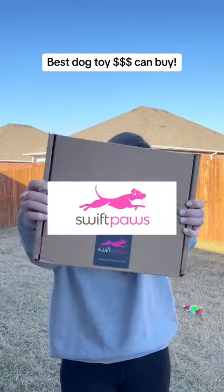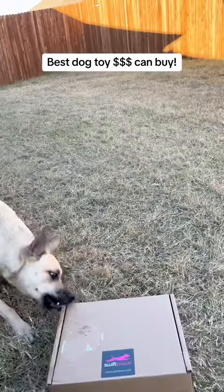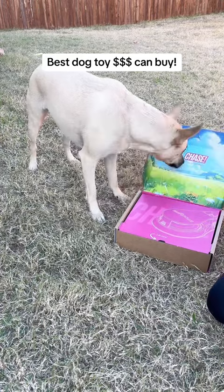Not to be dramatic, but I've just found the best stock toy on the market. It's Swift Paws. They were featured on Shark Tank and they recently released their newest lure course, Chase. It is their more affordable option of their lure courses for us dog owners on a budget.